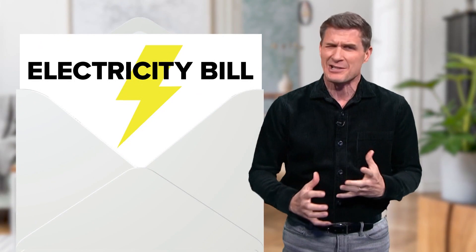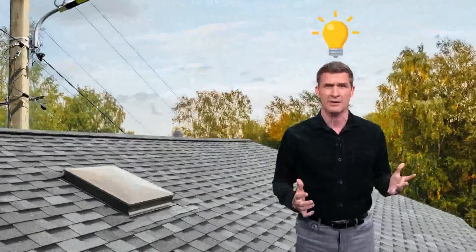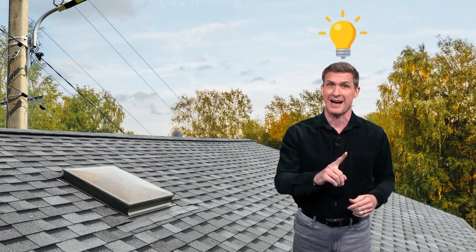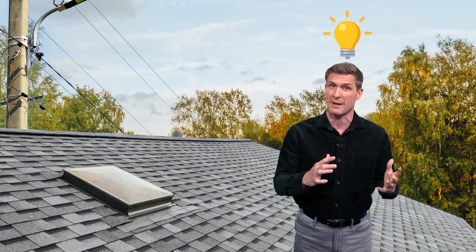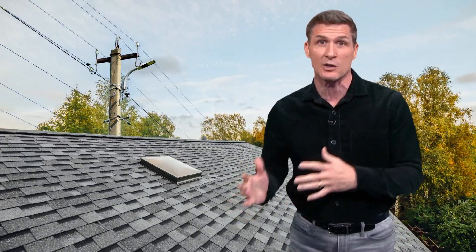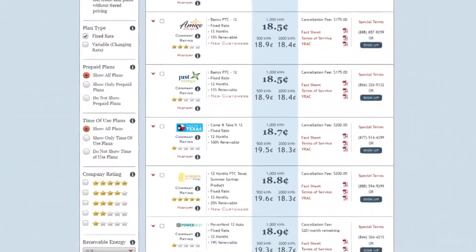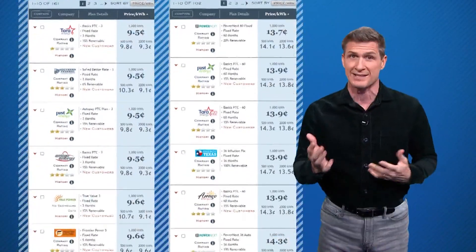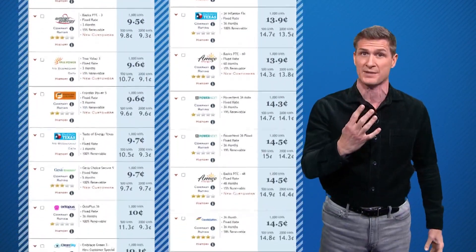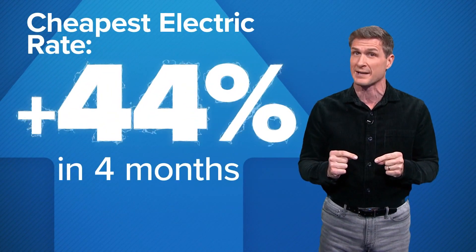Have your electric bills lately made you hit the roof? While you're up there, you might think: should I start making my own electricity? That way you wouldn't have to worry about the fragile electric grid here in Texas, or stay on one of those plans that have shot through the roof. We recently did the same search for electricity rates as four months ago, and the lowest priced plan was 44% more expensive.